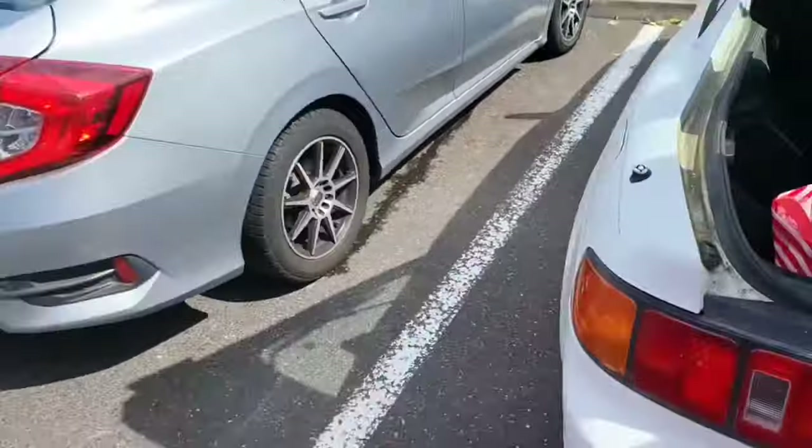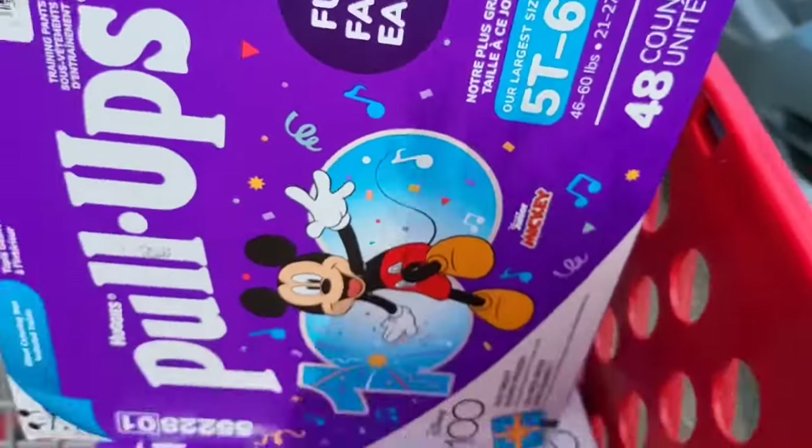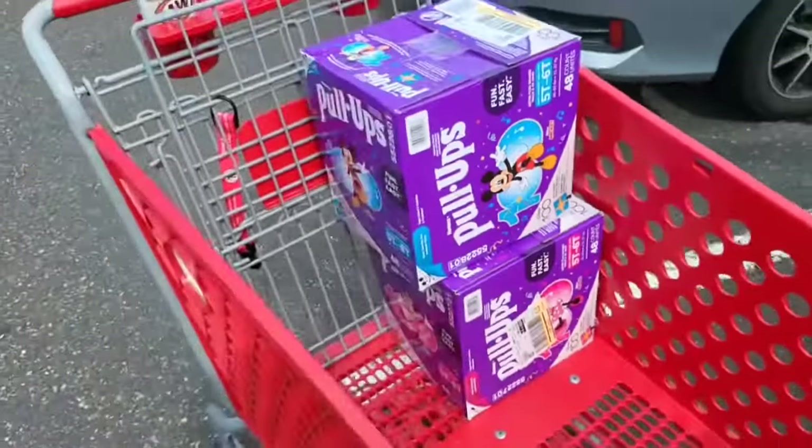So we just finished shopping at Target, but I had to get two cases. These are brand new 5T6T Pull-Ups, so when I get them home I will open them up and show you guys.